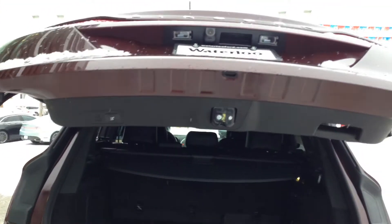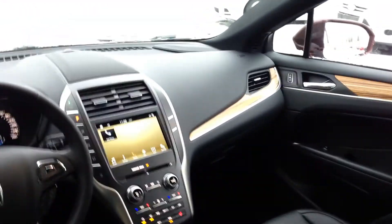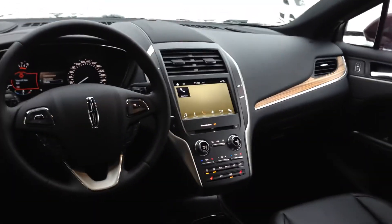The hatch closes up with just the touch of a button. This model comes with pass-through rear seating, and you can see that nice wood grain detail carries through on the rear doors as well. You have a fold-down center armrest with built-in cup holders, rear heated seats, rear heat and rear air conditioning, and USB and 12-volt outlets down below. If you have any questions about this model, please feel free to contact a sales specialist at Waterloo Ford Lincoln.